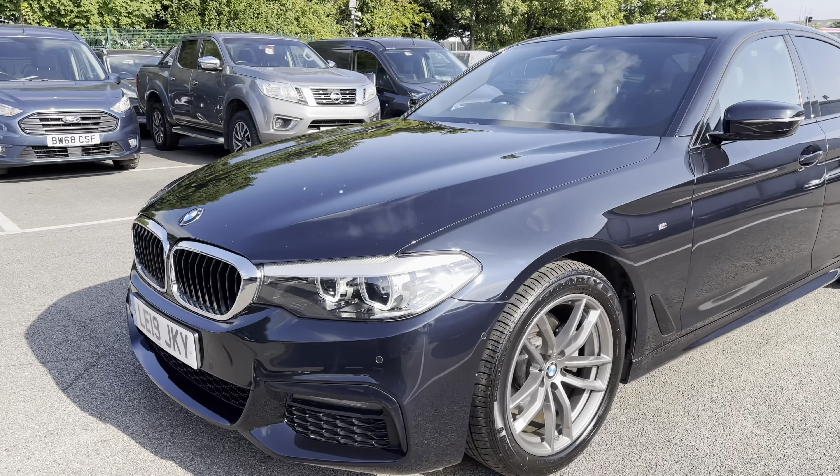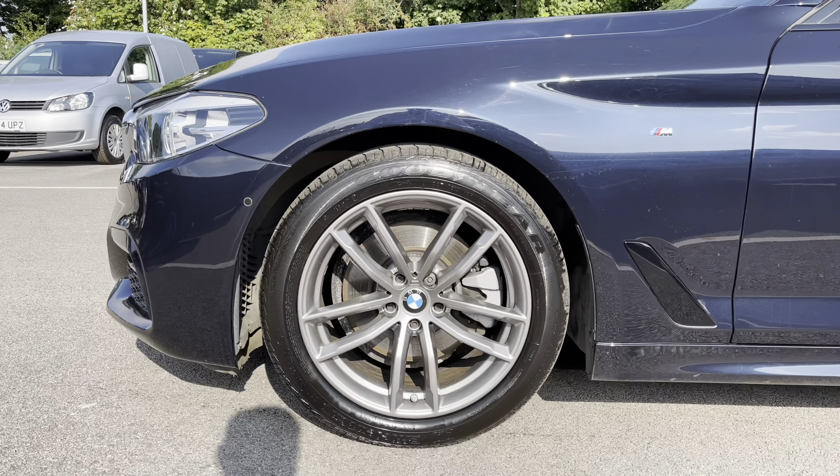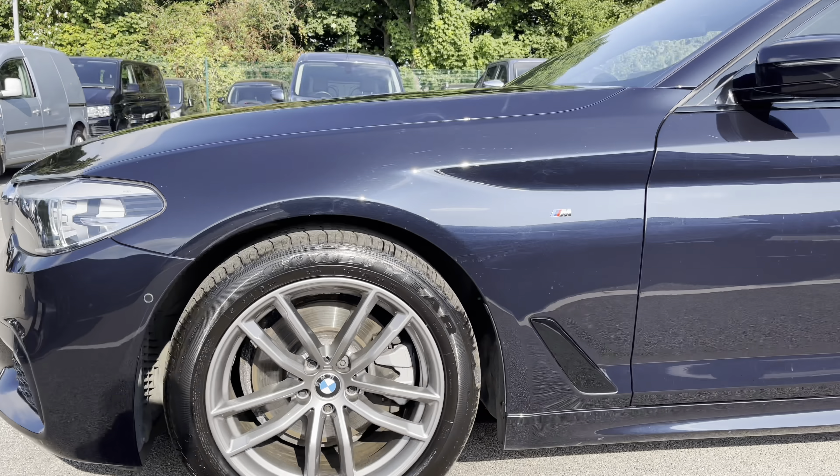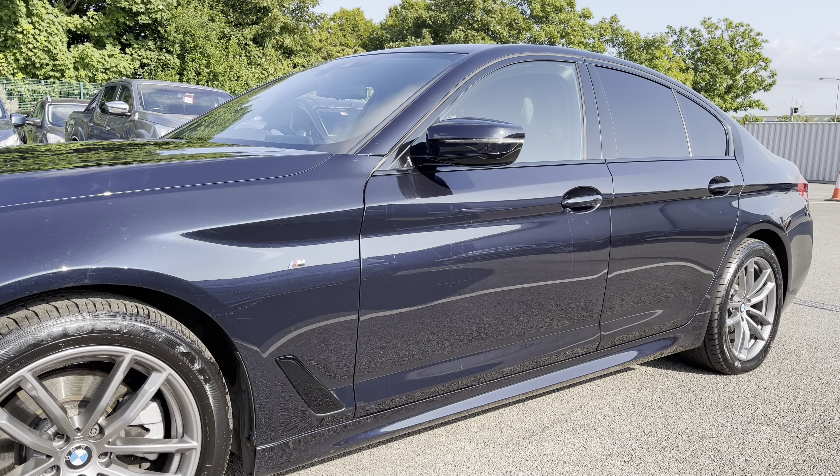If you follow me around to the near side, as you can see, you get very stylish titanium grey alloy wheels. If we take a look down the side, the bodywork does appear to be in good condition.